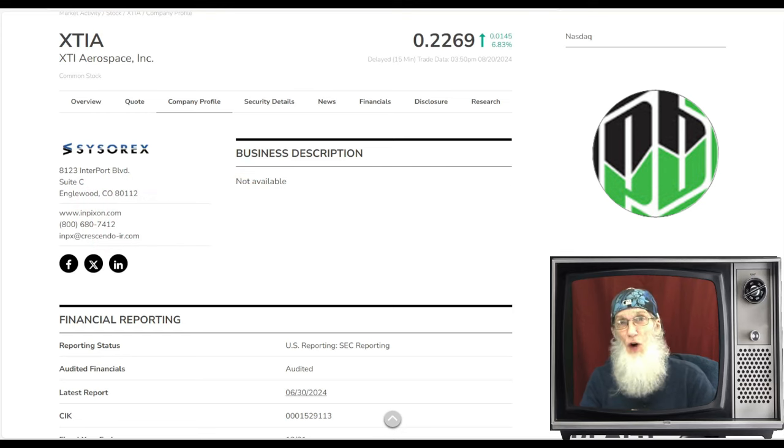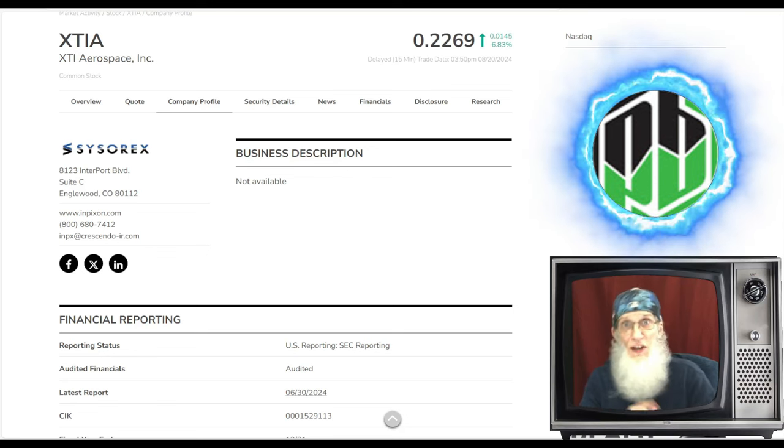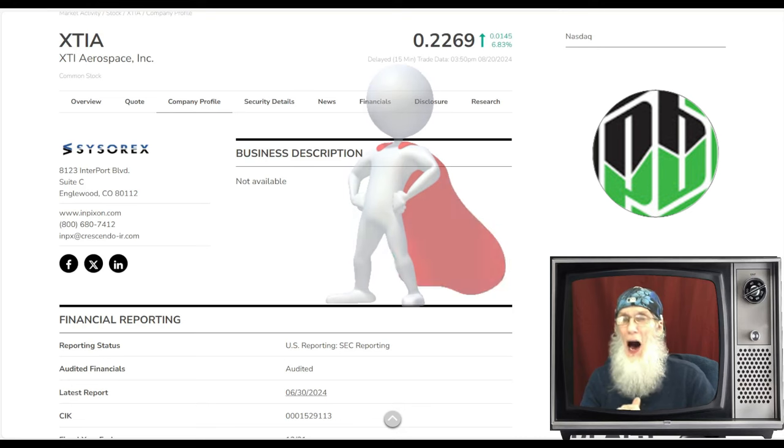What I like to do on this show is introduce you to a hot penny stock that I find through the day as I'm trading penny stocks. I trade penny stocks every day — these are stocks under five bucks that you can find everywhere, on every single market. I'm always looking for a hot penny stock, a stock that has potential to make us money.